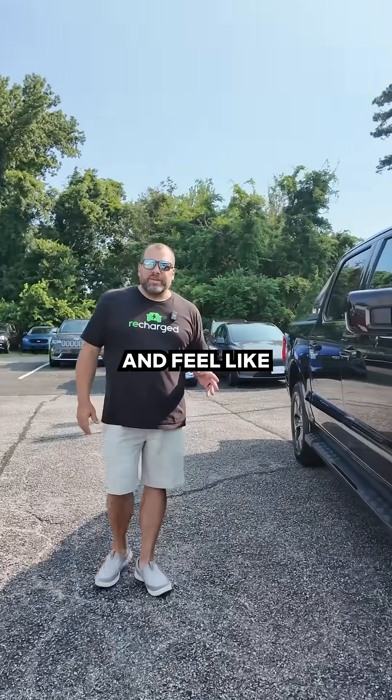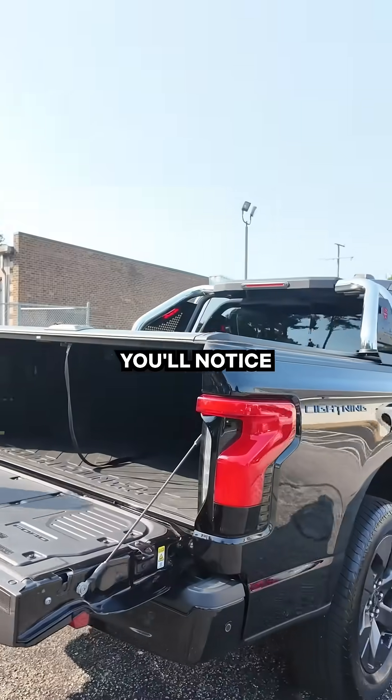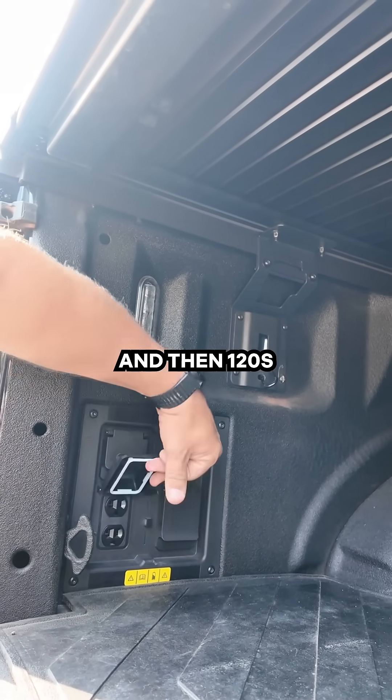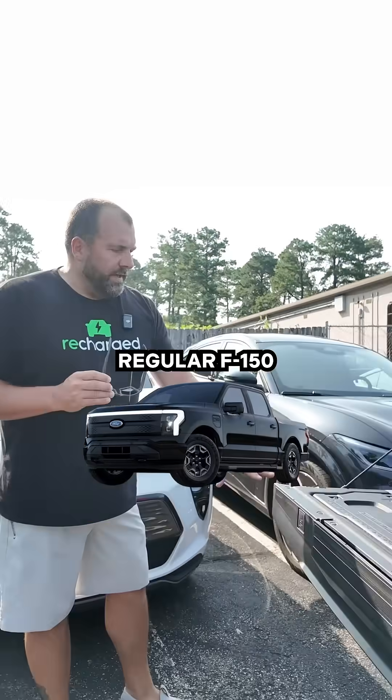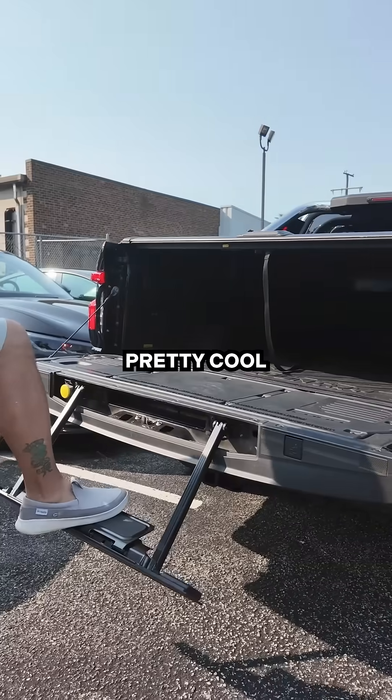Everything else about this is going to look and feel like a regular truck to you. This is a Lariat, so it's loaded. You'll notice inside here you've got quite a few outlets — 240 volt up top and then 120 on the bottom. Just like the regular F-150, this has got the step-on to make things a little bit easier for you. Pretty cool feature.